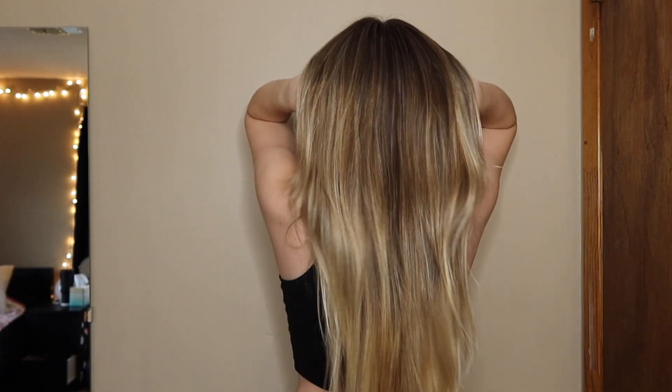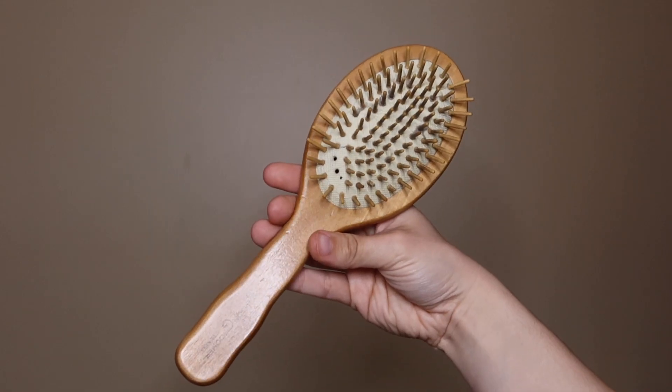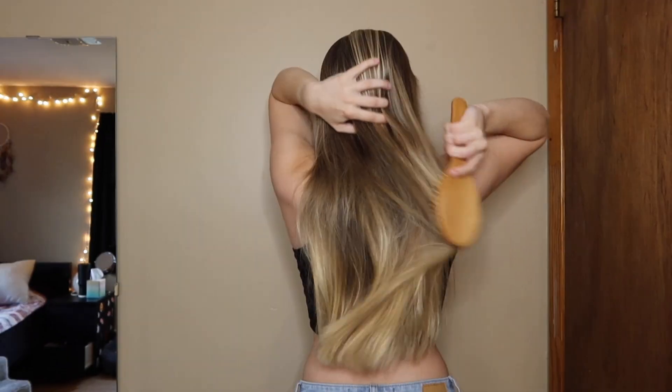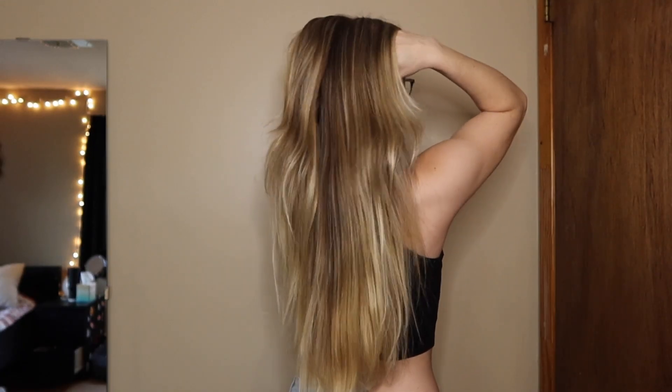The next thing is massaging your scalp. You can do this with tools — there are tons of scalp massagers on the market — or you can just use your hands. When you use your hands you really just want to get in there and hit pressure points. The idea is to get blood flowing to your scalp, because blood flow to the scalp is what nourishes hair follicles, and that in turn is what keeps your hair nice and healthy.